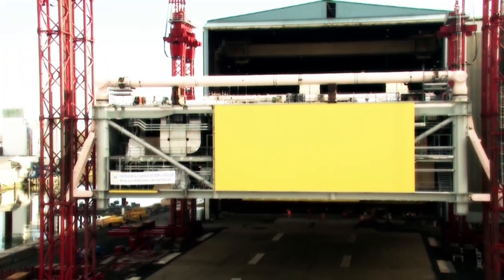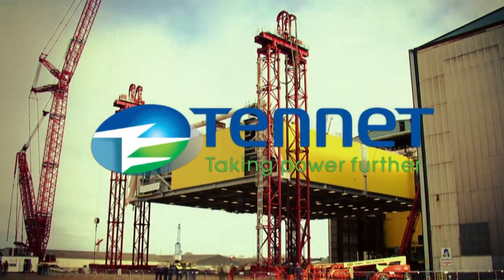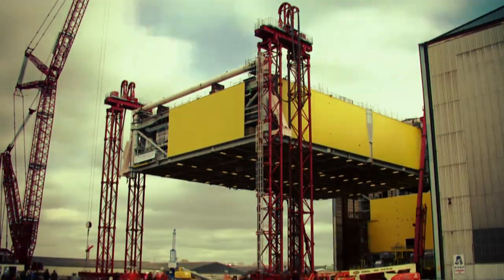Two sections of a massive converter station commissioned by international electricity grid operator Tenet as part of their Dolwyn 1 offshore grid connection project, contracted to ABB.